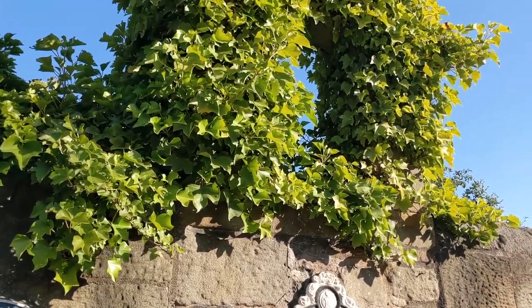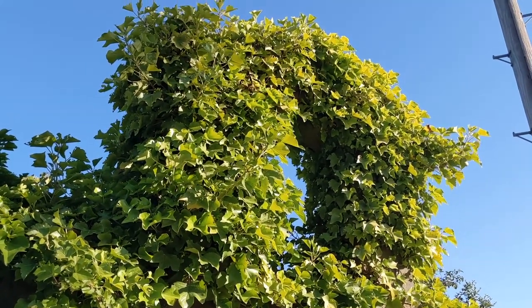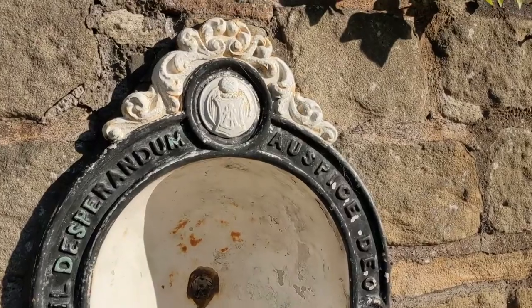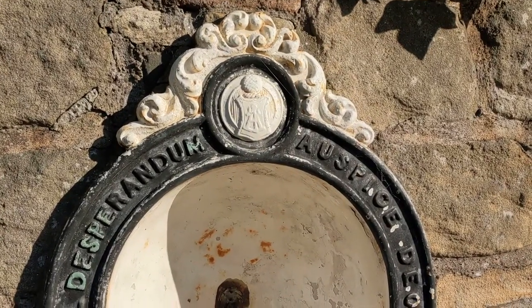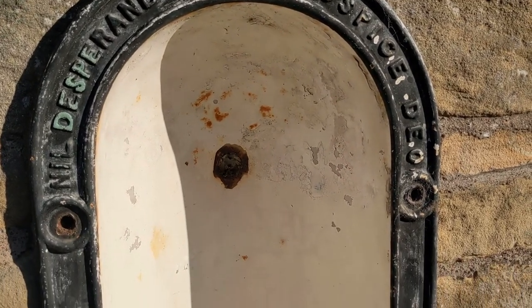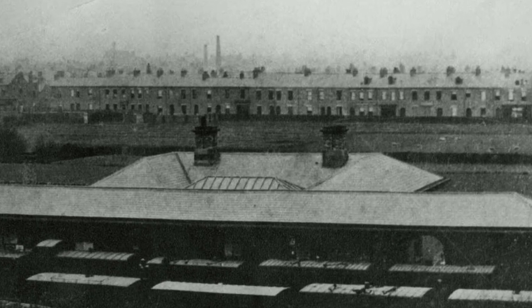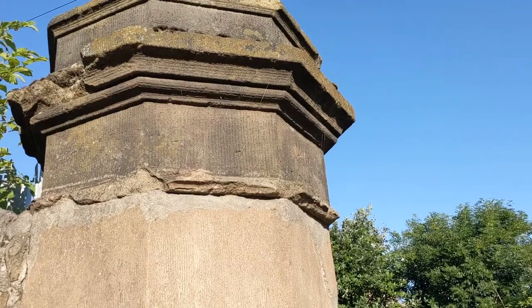I wonder if this arch detail had a bell originally, as it looks like something's missing. A new central station was built in the town centre, leading to the station closing on the 4th of August 1879, with the building being converted into housing and then being demolished. Only the gate posts and the drinking fountain remain today.